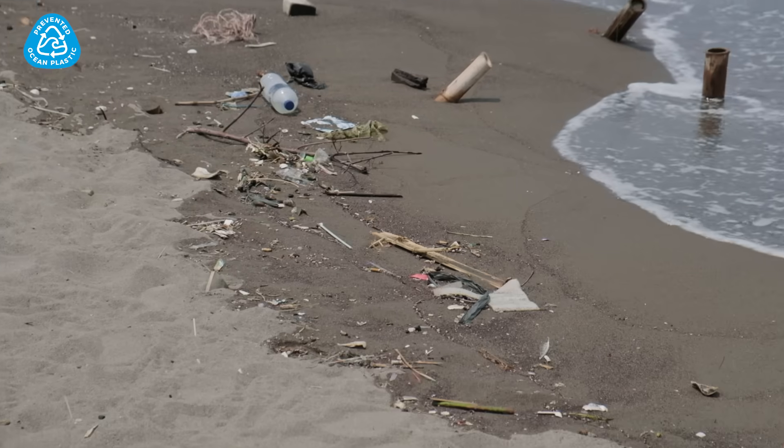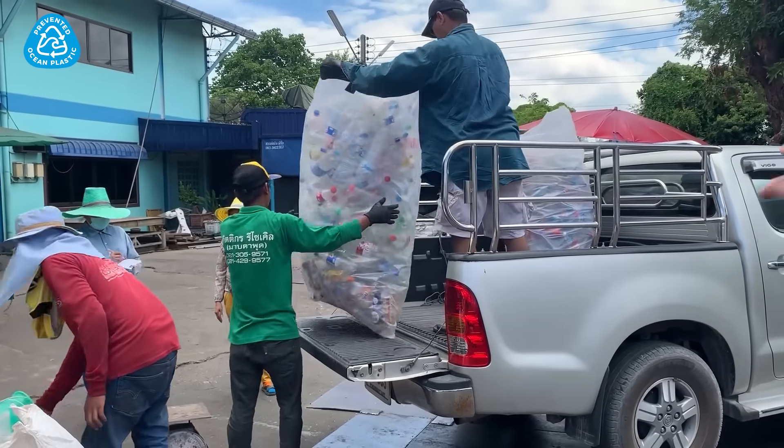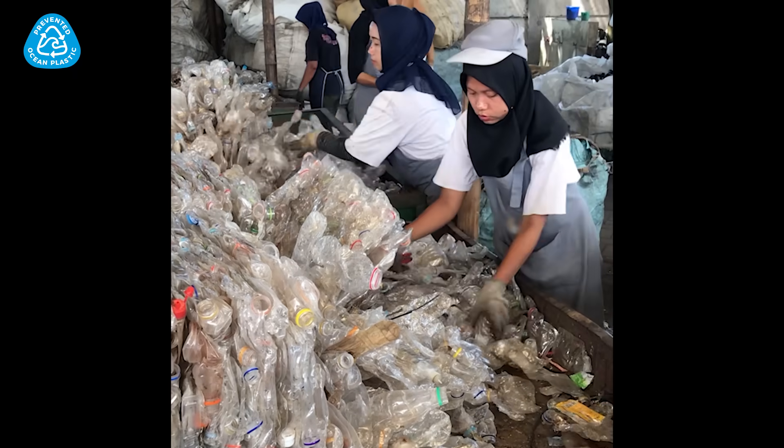Keep companies honest and prefer products in recycled packaging. By supporting the plastic recycling supply chain, we show companies they'll be better off if they do the right thing.